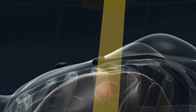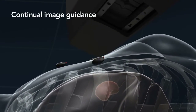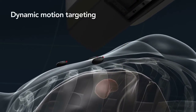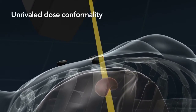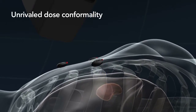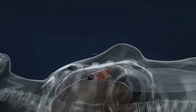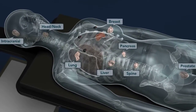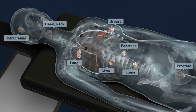The CyberKnife M6 system with synchrony respiratory tracking is the only clinically proven robotic SBRT/SRS system to combine conformal beam shaping and real-time respiratory tracking. CyberKnife M6 with synchrony resolves inherent limitations in conventional linear accelerator designs while providing an expanded range of radiotherapy applications. It is simply the best solution for tracking and treating moving targets.